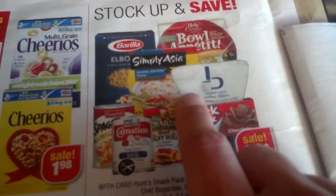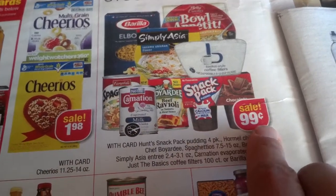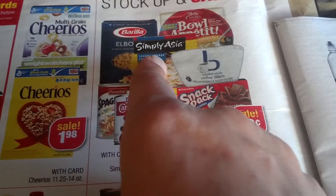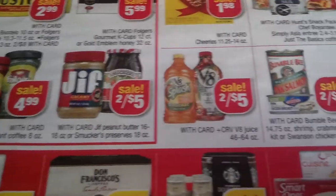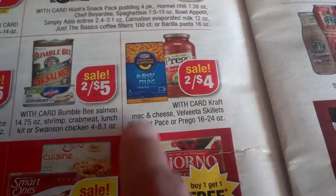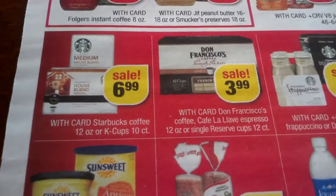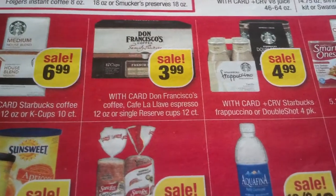Stock up and save: Barilla, Simply Asia, Ronzoni, Bon Appetit — all 99 cents, and it's actually a good deal because we have a coupon for Barilla and there will be a Simply Asia coupon, so pretty much all of them are good. Two for $5 V8 — we have a printable coupon. Bumble Bee and pink salmon two for $5. Easy Mac and Prego two for $4 — we had coupons.